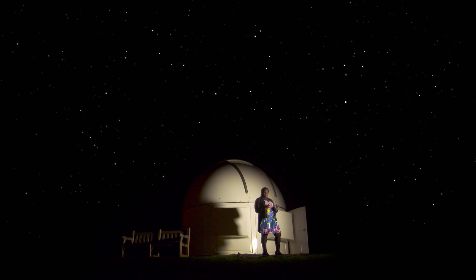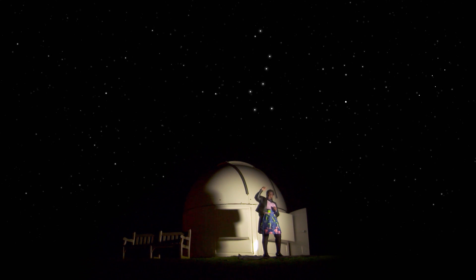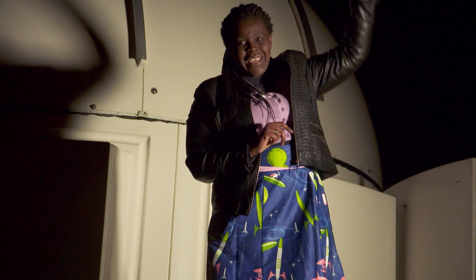To find Cassiopeia, we need to start with a group of stars called the Plough. Now the Plough looks like a saucepan up in the sky. Once you've got the Plough, look at the very edge of the saucepan. The two stars at the end are pointer stars, and if you follow those across the sky, you actually get to a star on its own. This is Polaris, the North Star.